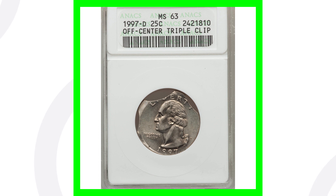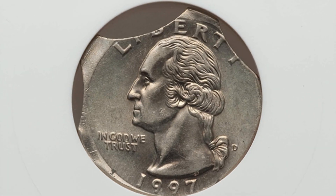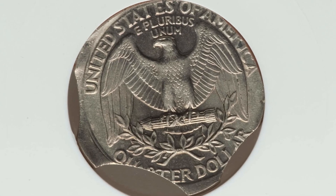Here's another example of a clip — this is a triple clip taking place. You'll see all three of them; they're pretty obvious on the Washington quarter here. This quarter ended up selling for over $100, and it is off center as well.